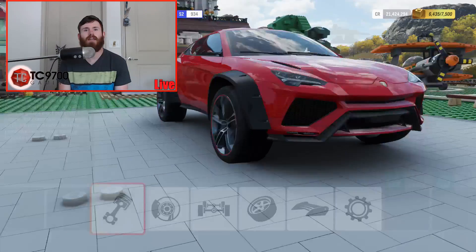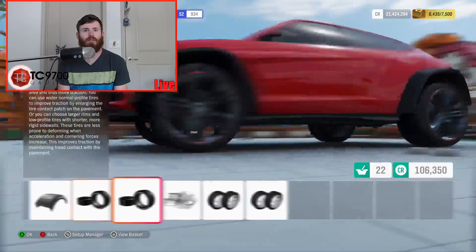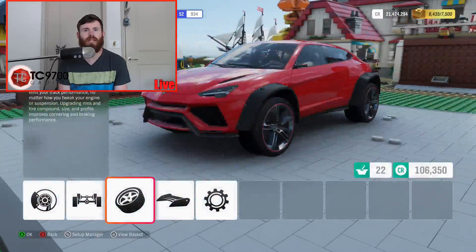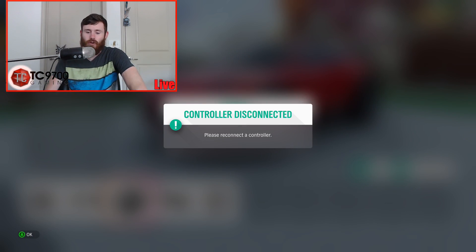12.12 and 8.31. I don't think you can make the wheels smaller. Now we have a fully built S2 Lamborghini Urus and I've never had one of these before. I don't know how it drives.